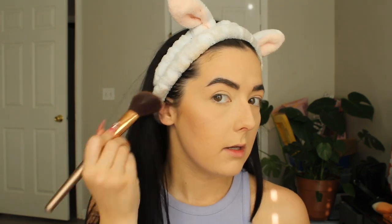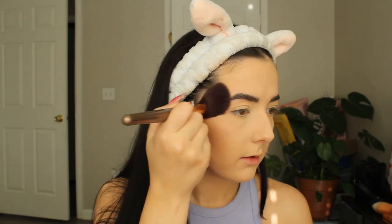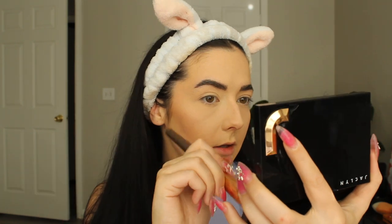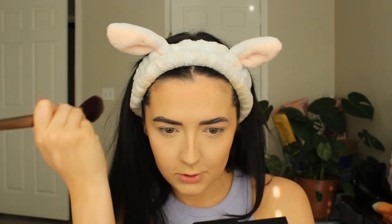I definitely like the shade. I was a little worried it would be too warm, but wow does that look pretty. It's like a perfect neutral shade, which is perfect because I am right in that neutral family. It blends so nicely — it's pigmented but not too pigmented.